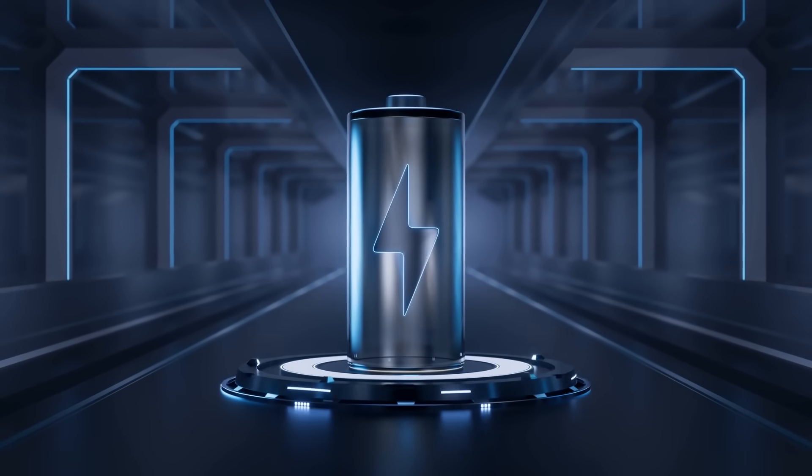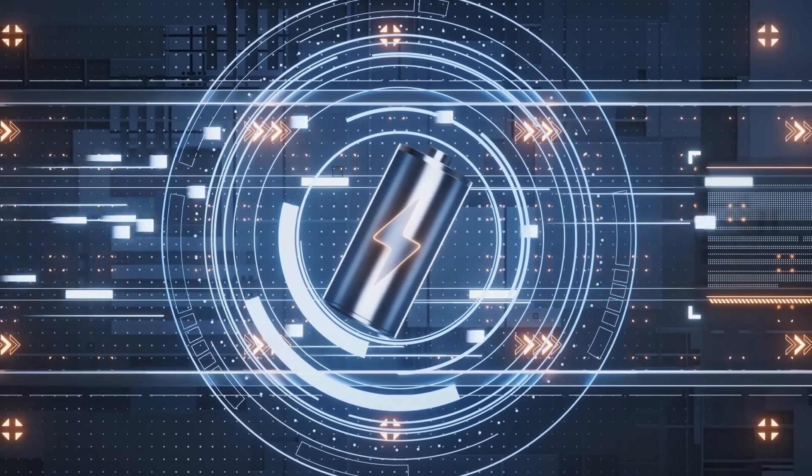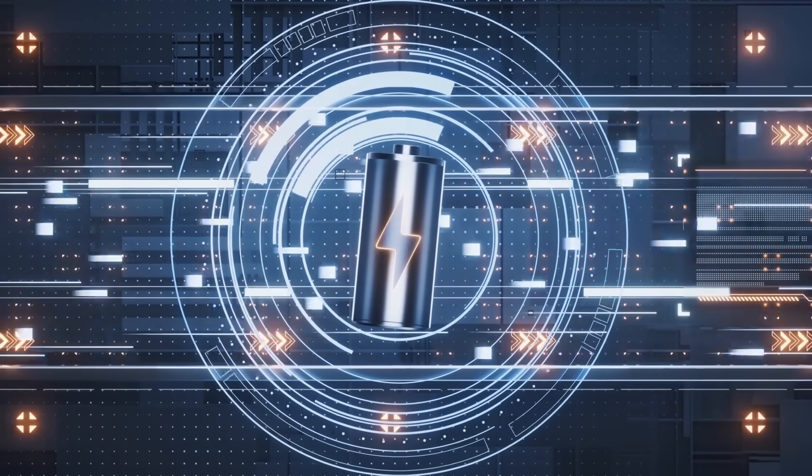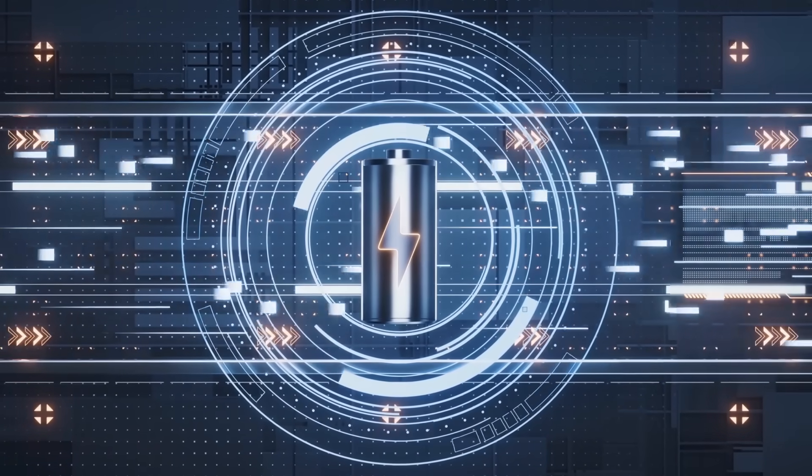On a surface level, lithium-ion and sodium-ion batteries function in a very similar way. The movement of ions and the flow of electrons work together to store and release energy. But in the case of the lithium-ion battery, that battery uses lithium ions, and the sodium-ion battery instead uses sodium ions.